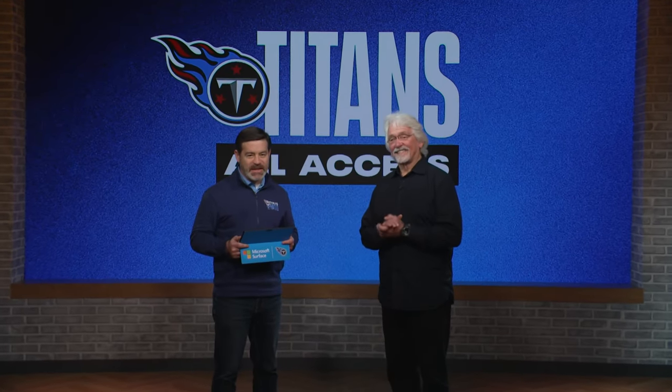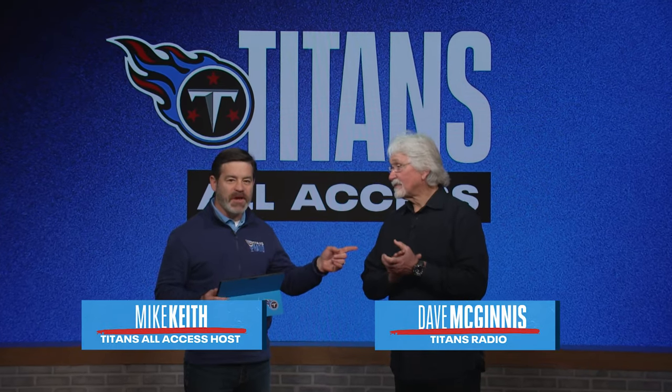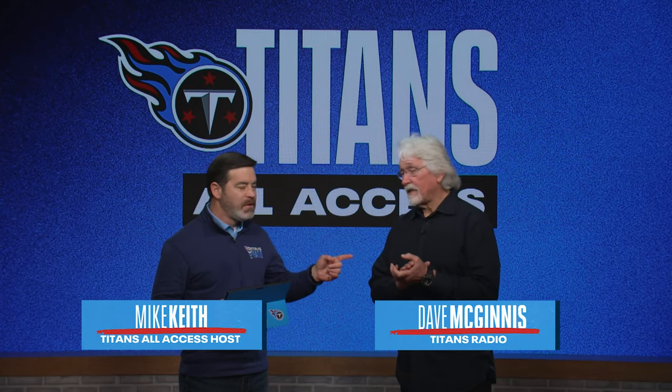Welcome back to Titans All-Access from the Bet MGM studio. Coach Dave McGinnis is here from Titans Radio. Good to see you. Good to be here as always.